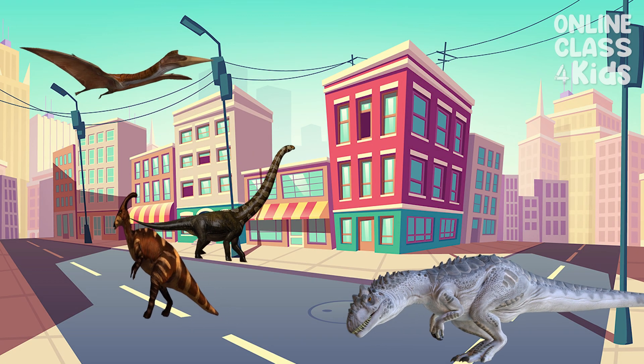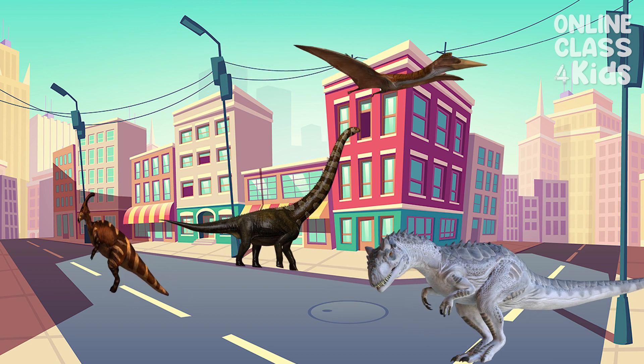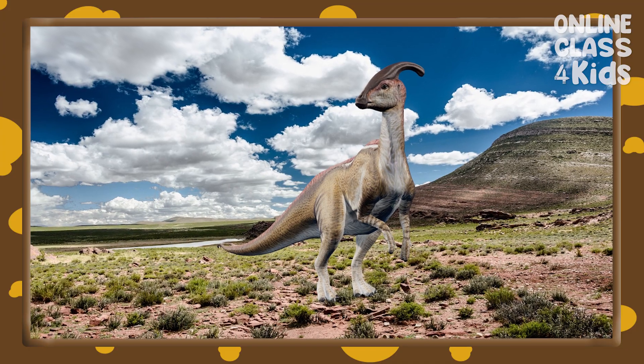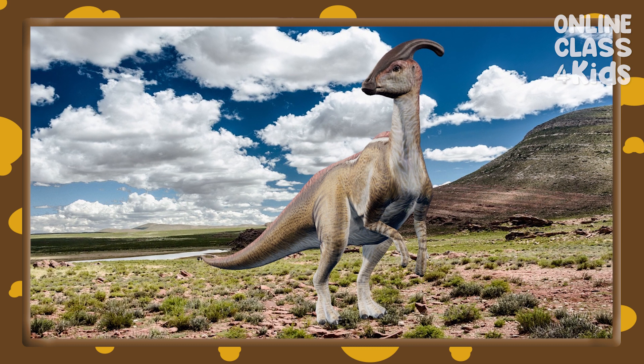Have you seen any dinosaurs in real life? I don't think so. This is because dinosaurs lived a long, long time ago.